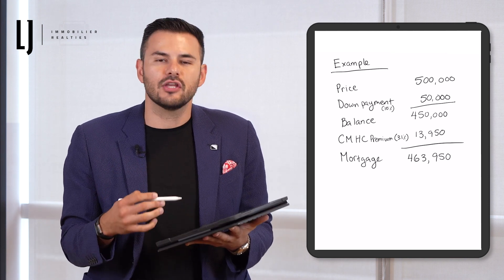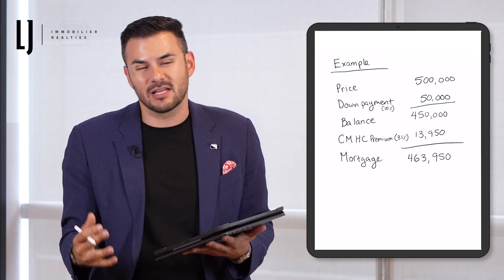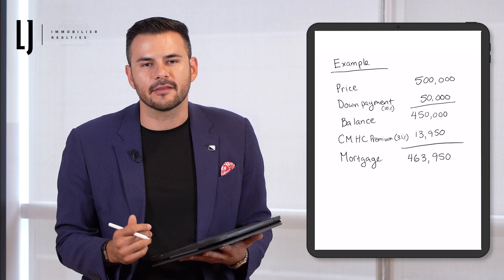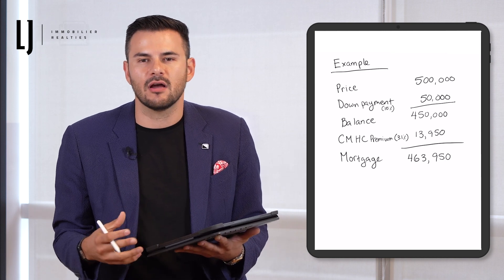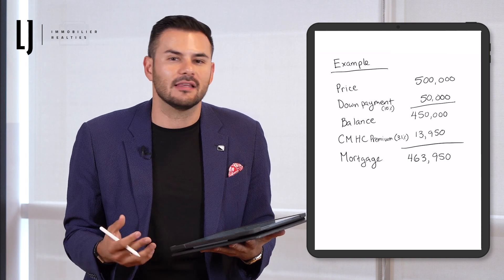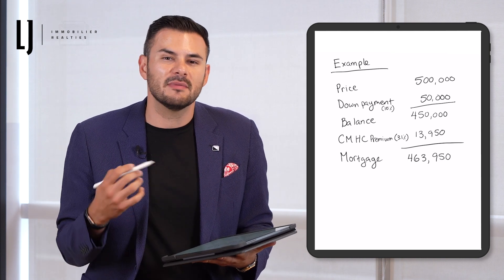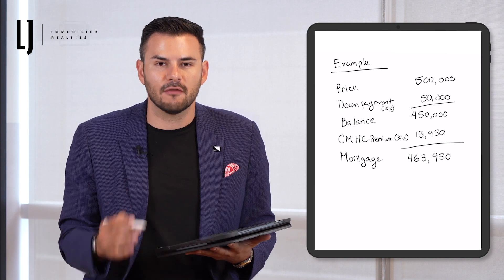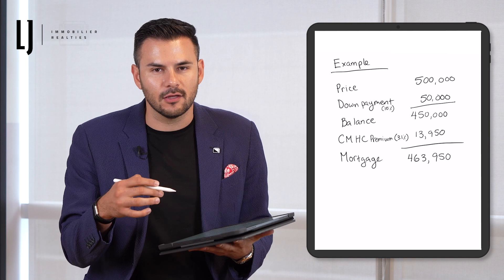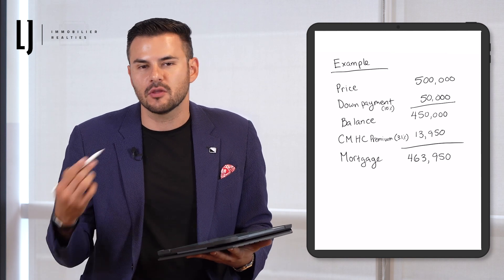Now, it's not a huge impact. A lot of times people say, should I wait till I save 20% so I can avoid the mortgage insurance premium? And I say, how quickly can you get there is really my question. Because a lot of people say it's going to take me an extra two years. Well, in two years, the property is probably going to appreciate at least 3% per year, if not more, like we've seen in the last couple of years, and you're going to be missing out on a lot of money. So you're much better off buying today, paying the mortgage insurance premium — that's going to get worked into the loan — and at least having the asset and gaining the appreciation on the property.